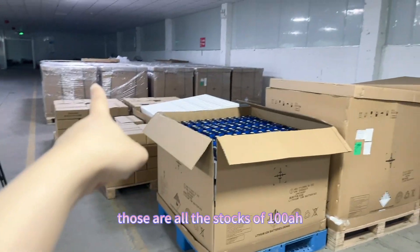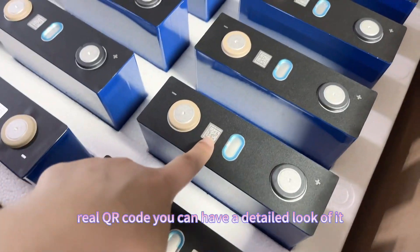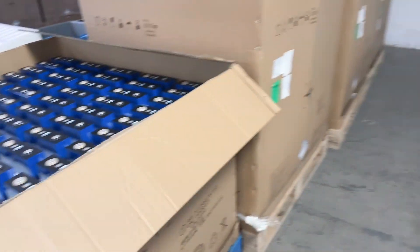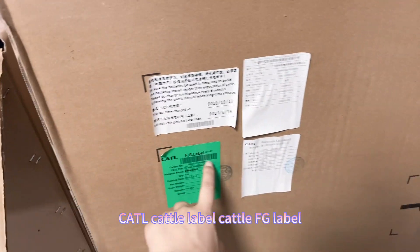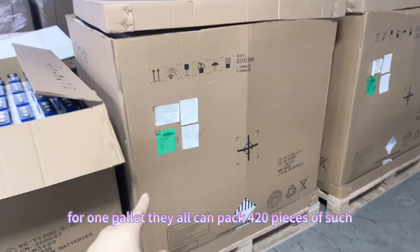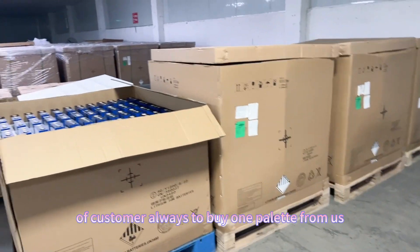Here is our warehouse stock of the 100 amp hour cells — all brand new grade A with real QR codes, as you can see. This is a full pallet with the CATL label clearly visible. Each pallet holds 420 pieces of the 100 amp hour cells, and our customers typically buy one pallet at a time.